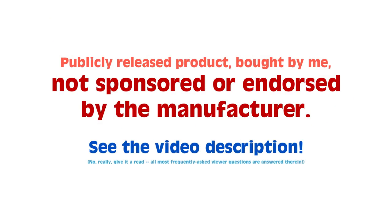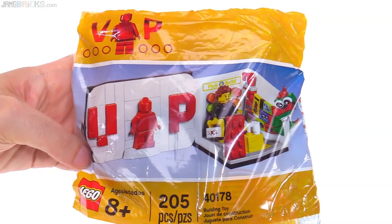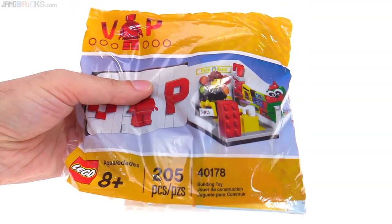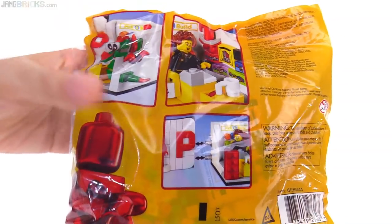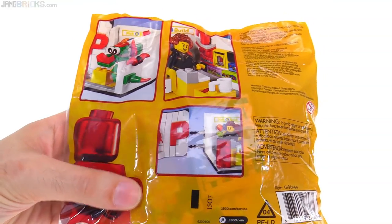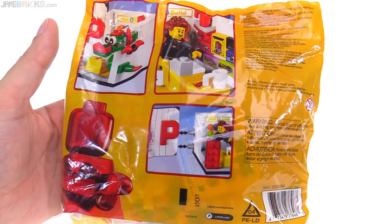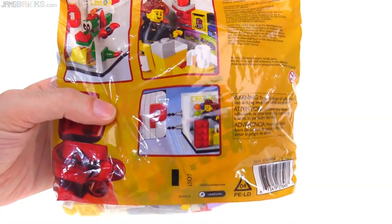Hello everyone. This is a set that I've been looking forward to getting opened, getting built, getting in my hands, and also sharing a look at with all of you. It's the VIP promotional giveaway set for October 2017. It comes in a bag, 205 pieces, and it was available from physical Lego stores and also Lego Shop at Home with fairly large purchases. It was kind of a high barrier to entry to get this, I guess because of its size. It would have been nice if it was a little bit cheaper, but it varies by region just how much it costs. But let me get it open, let me get it built, and share it with you.